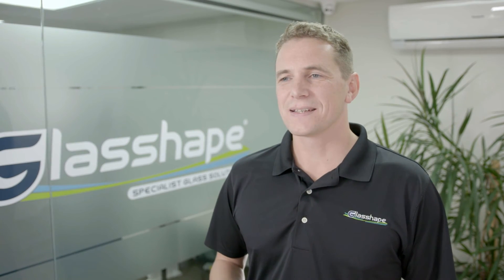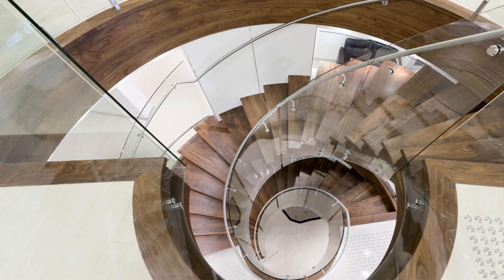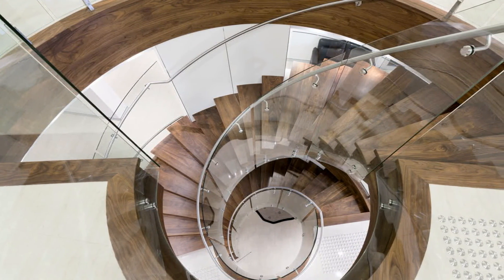Our advanced processing expertise allows us to bend glass to create anything from elegantly sweeping building facades to dramatically curved spiral staircases. It's a remarkable product that we're very proud to manufacture right here in New Zealand.